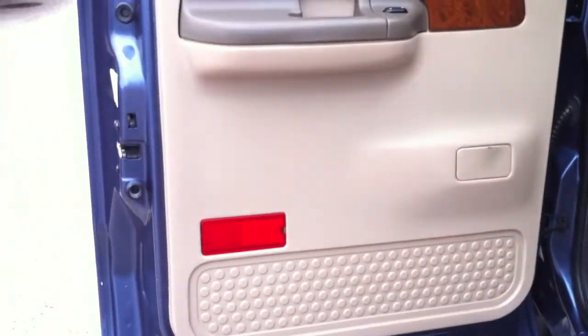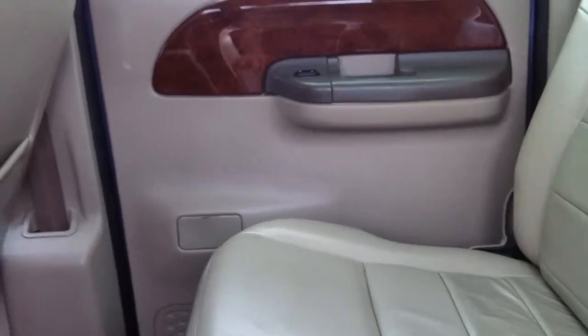Back seat, door panel — back seat looks great. Very nice looking back seat. Pretty common for crew cab diesel trucks though — very rarely do they have a lot of people in the back. So the carpet and the rear seat look fantastic. Door panel looks good.